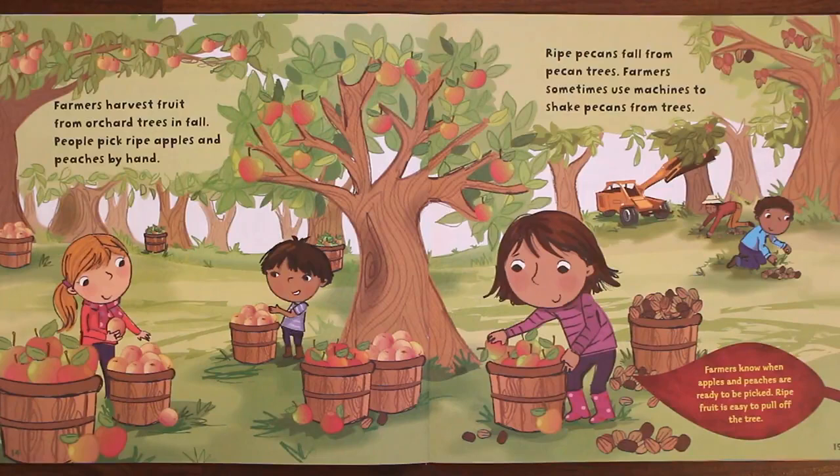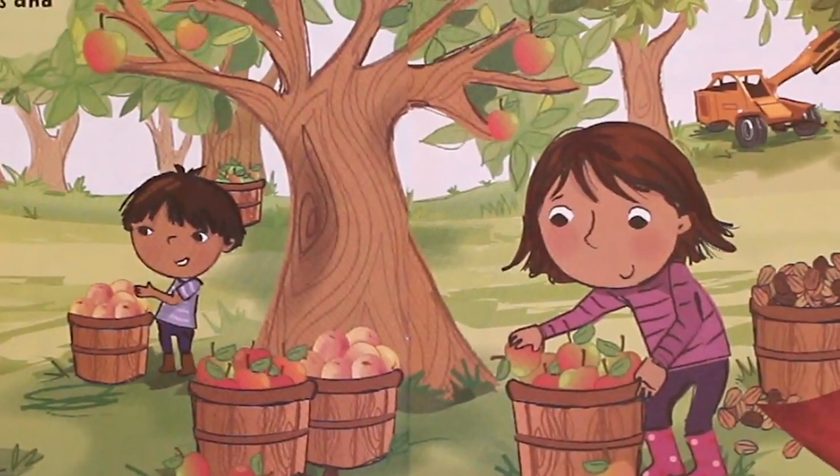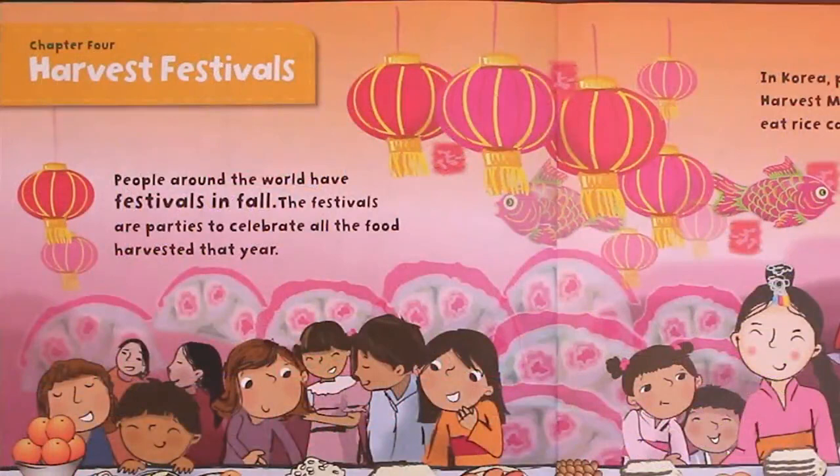Farmers harvest fruit from orchard trees in fall. People pick ripe apples and peaches by hand. Ripe pecans fall from pecan trees. Farmers sometimes use machines to shake pecans from trees. Farmers know when apples and peaches are ready to be picked — ripe fruit is easy to pull off the tree.